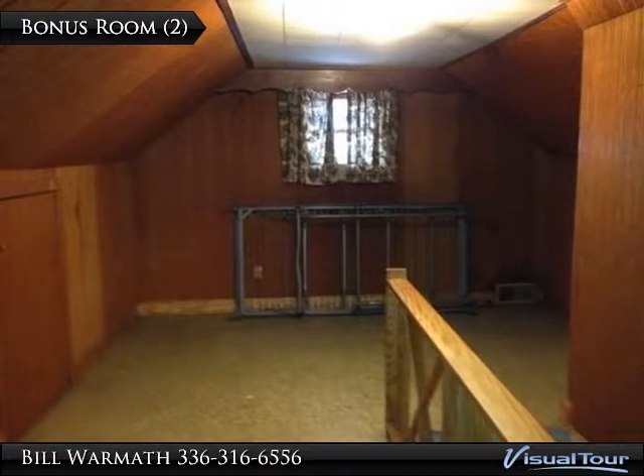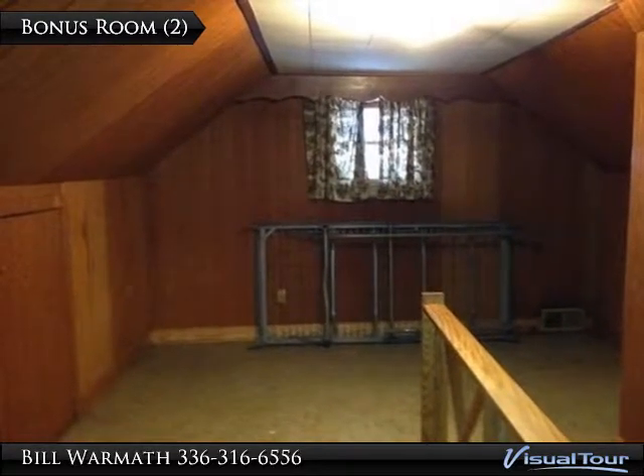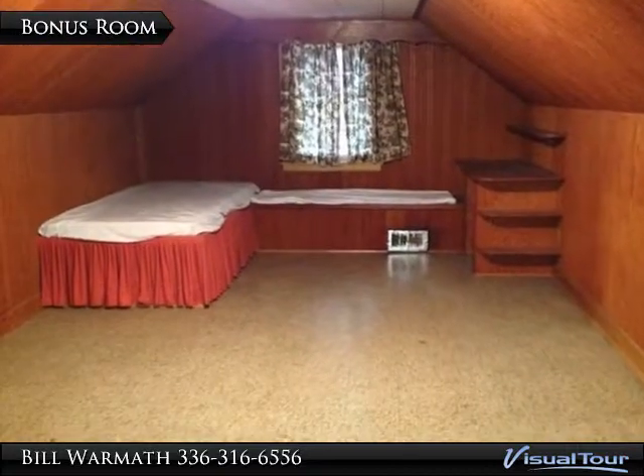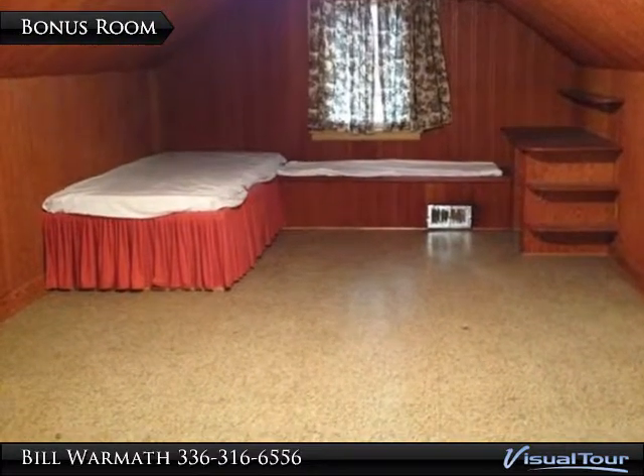We take pride in finding you the perfect home or marketing your current one. Wormuth Realty Group will give you the utmost customer care and attention that you deserve. Whether you are looking to purchase your first home or retiring and in need of a great property.